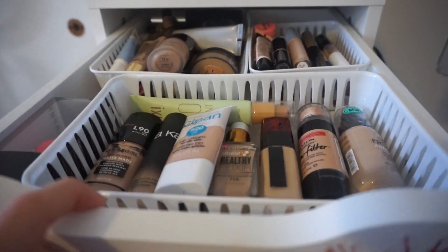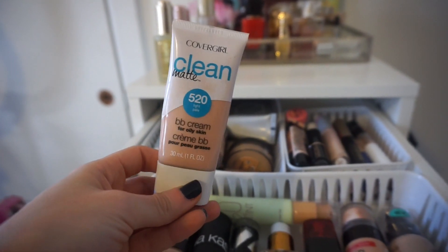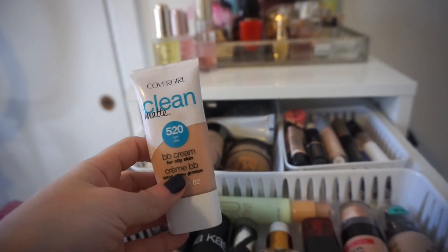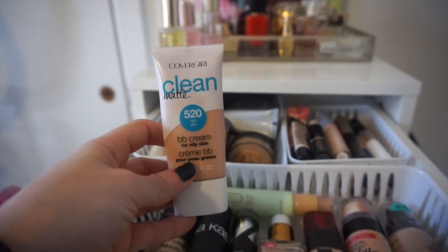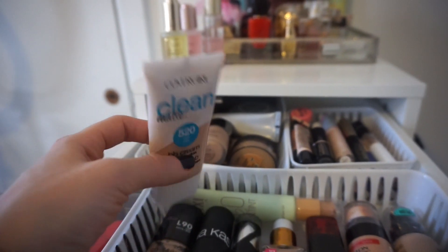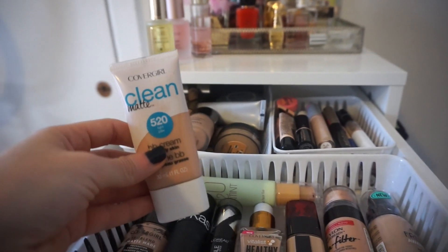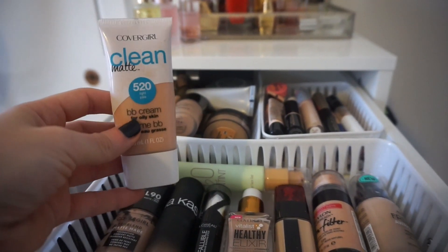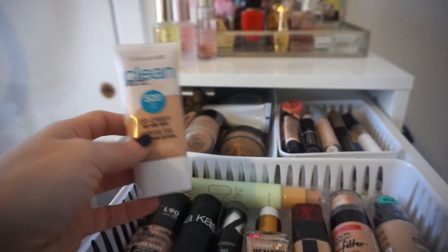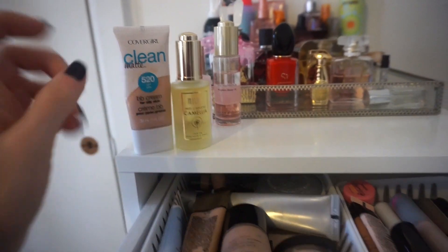For foundation, I'm going to use the CoverGirl Clean Matte BB Cream. This is literally on its last leg — I think I have maybe two more uses out of this. It's the kind of product that just never wants to end. I love it. It's what I'm wearing on my face in conjunction with something else. Even though it says it's a matte finish, I still find it's pretty nice for my dry skin, and in conjunction with an oil, it's like a match made in heaven.